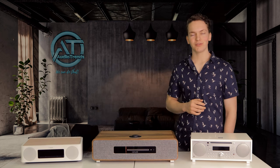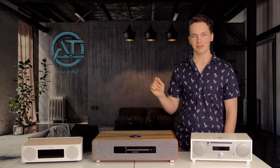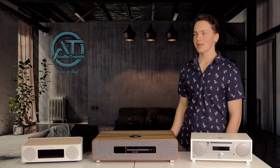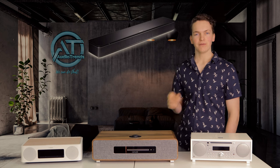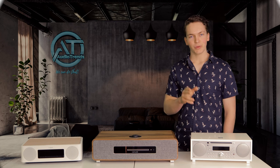Thank you so much for sticking around to the end of the video. I really hope I've been able to make your decision just that little bit easier. Next week we'll be checking out the Bose TV speaker — if you're excited to see that, make sure you subscribe so you don't miss it. See you next week.